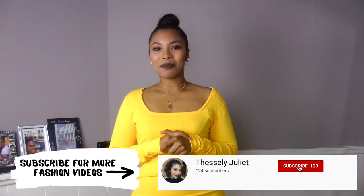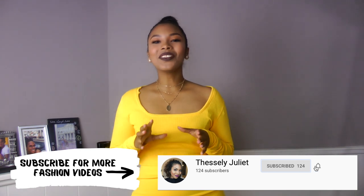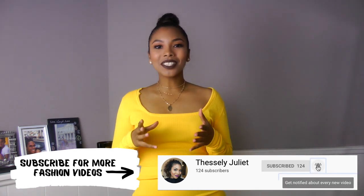Today I'll show you five of the best shapewears out there. So to all my subscribers, please take notes because you're gonna thank me later. And to all the new people out there, if you like videos like this, please consider subscribing to my channel.